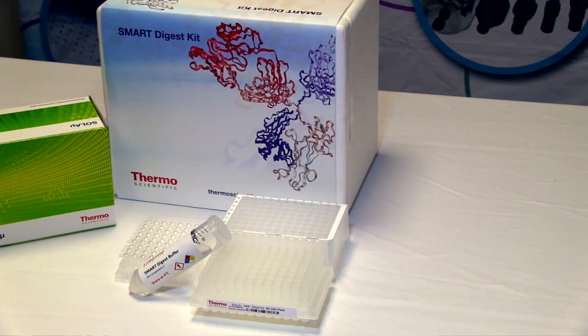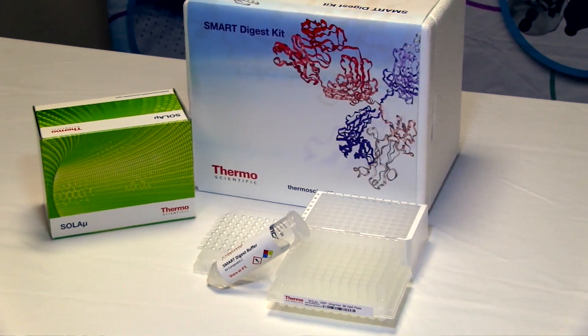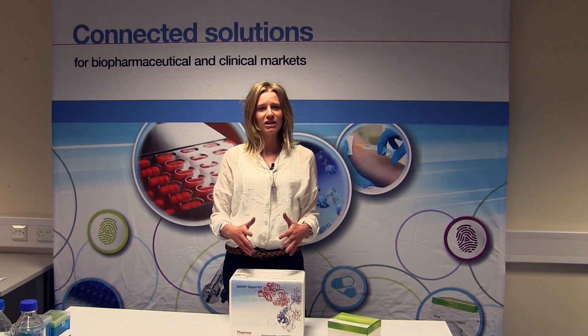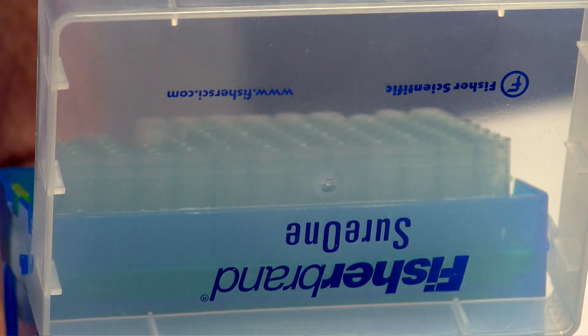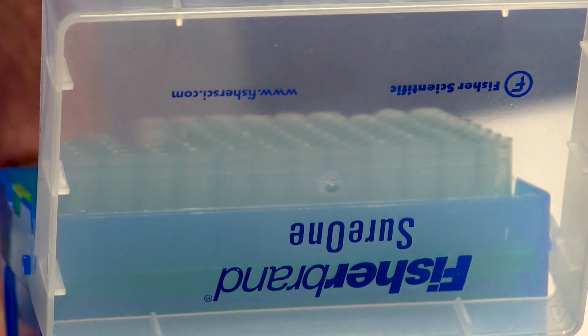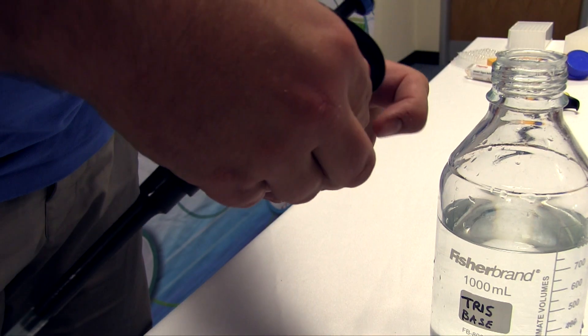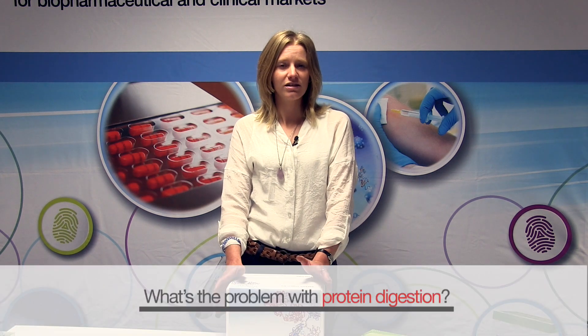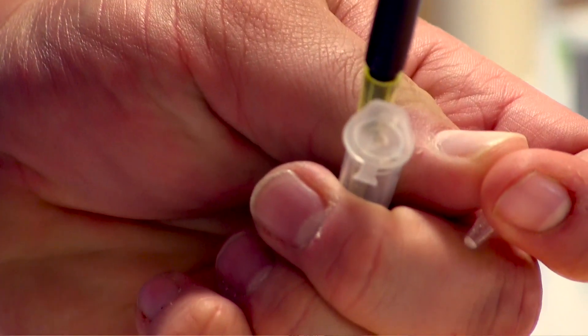From discovery and characterisation through to quality assurance post-production, peptide mapping is necessary to reveal a level of detail that can't be obtained from intact mass analyses. There are a number of pain points in protein digestion. First of all, it's a multi-step process, so there are many points at which something can go wrong in the experiment.